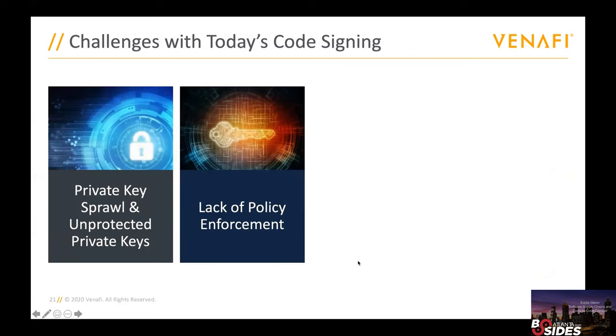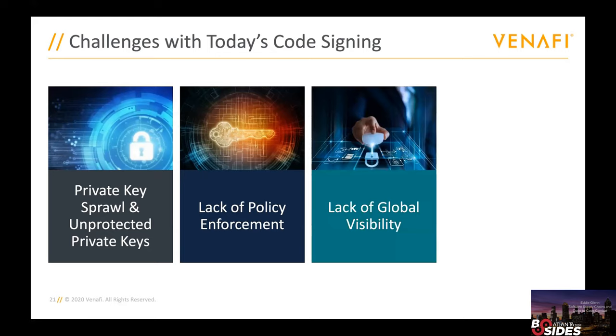The next challenge is lack of policy enforcement. I often talk to an InfoSec team and they'll say they have very strict code signing policies and show me a 30-page document describing them. But when I ask how they enforce it with the development teams, that's where things break down. If they can't enforce it, they don't really have a policy — they just have a written document. There's also the problem of global visibility: if you have developers spread around the world, how do you know what they're actually doing? Are they following the right policies and using the right kinds of code signing keys?